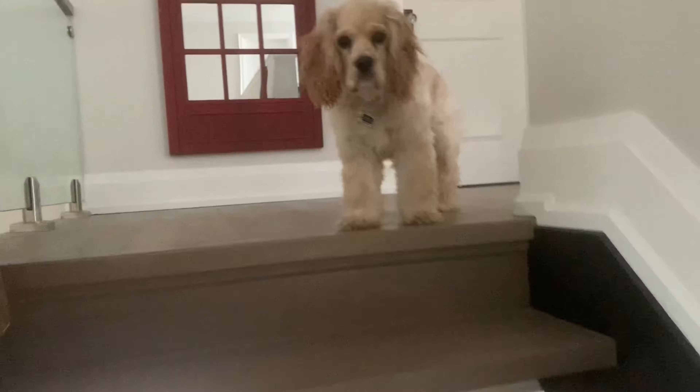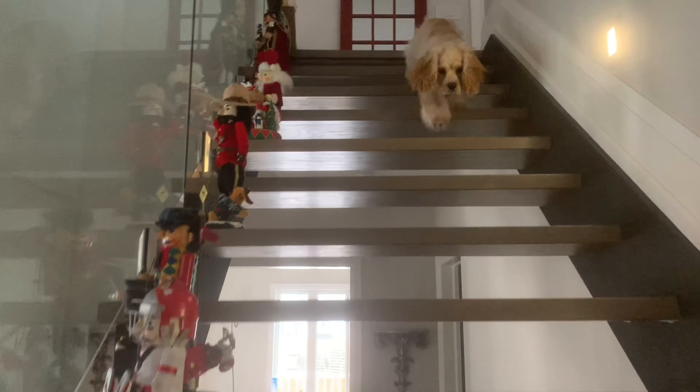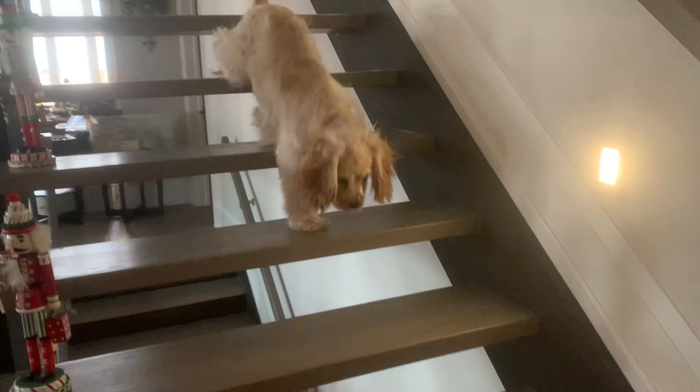Guys, watch this. Toti knows how to go up the stairs now, so whenever he wants to come say hi, he can come watch. He knows he's coming. Good job, Toti. Going down, guys, is even better. He's still a little bit scared to go down, but can't be up there forever. Come on, Toti. Good job. Good job. Yay, Toti.